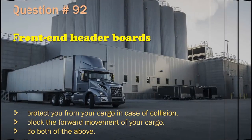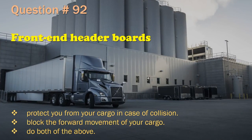Question 92: Front end header boards protect you from your cargo in case of collision and block the forward movement of your cargo. Do both of the above. The correct answer is: Do both of the above.